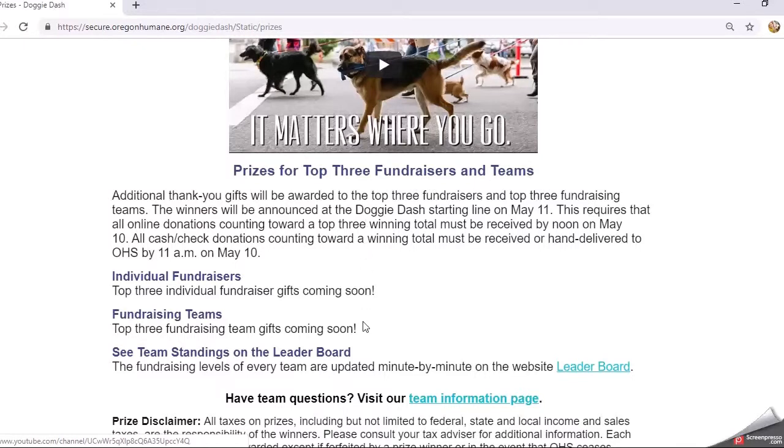We also have available for the top three fundraisers and teams certain incentive prizes. If you do great this year with your fundraising either individually or with your whole team, you will be awarded one of the top three prizes, and once we have those ready to go they will be posted here.